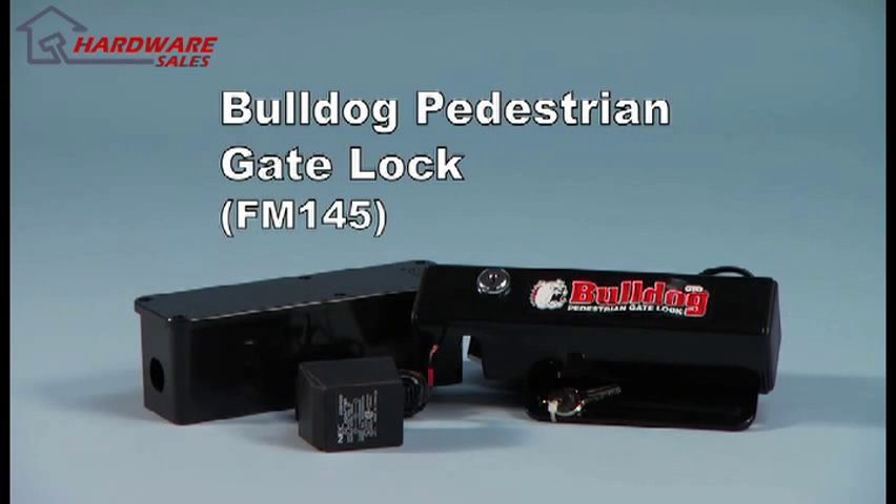This gate lock is designed for horizontal use on walk-through gates. The Bulldog is an affordable solution for protecting swimming pool areas, playgrounds, tennis courts, boat docks, etc. from unwanted access. It can be used with a digital keypad or wireless intercom keypads.